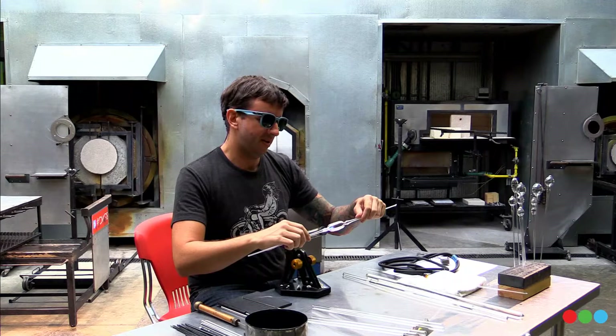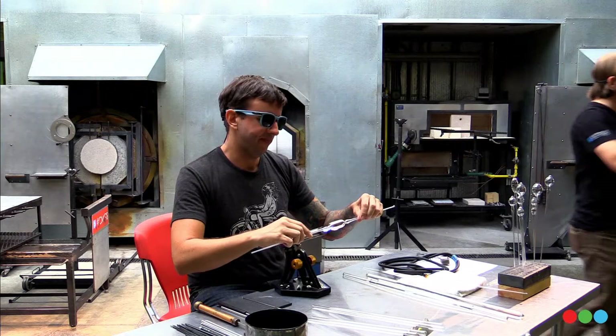Welcome to the Chrysler Museum Glass Studio. My name is Robin Rogers, I'm the Assistant Manager here at the studio. I'm going to be your narrator for the next hour or so.